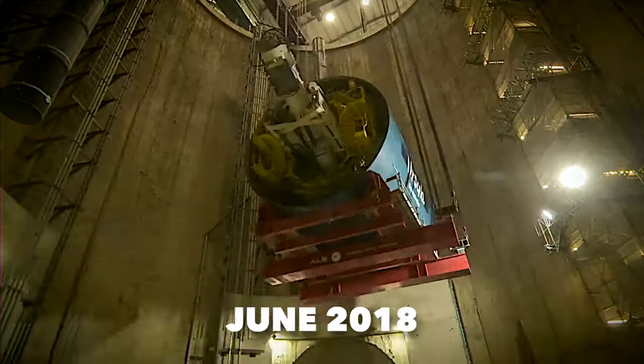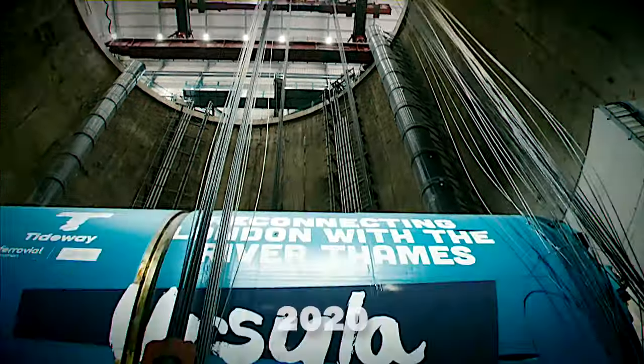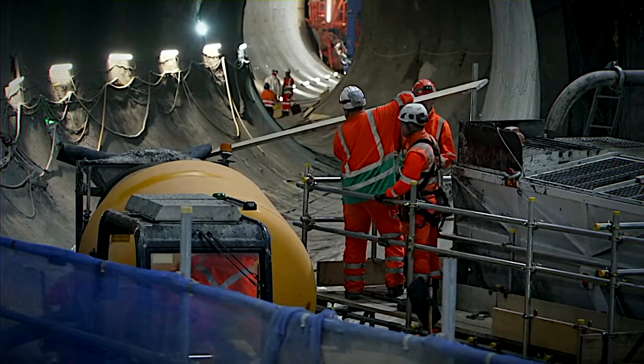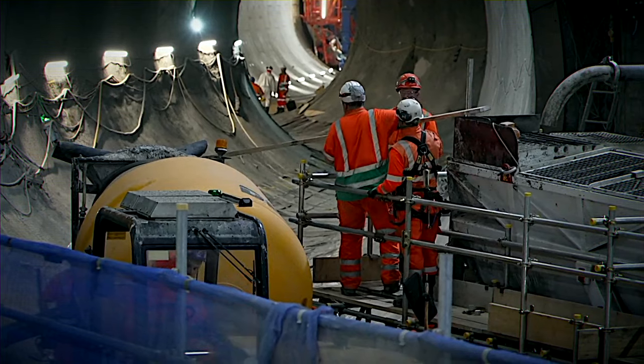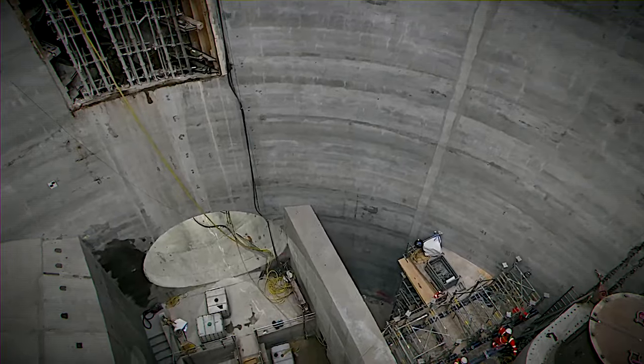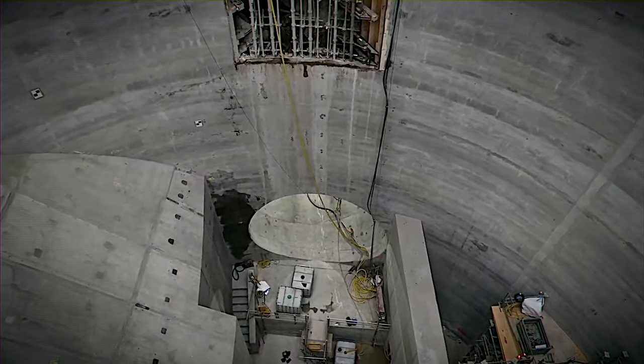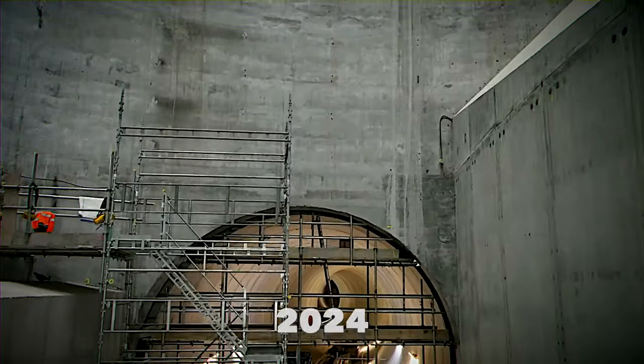By June 2018, the first concrete segments were in place, and by early 2020, significant progress was made, including primary tunneling, secondary lining, and shaft cover slabs at five sites. Tideway's construction is set to conclude next summer, aiming to be operational by 2024 and fully functional in 2025.